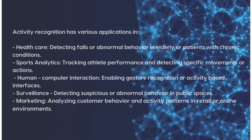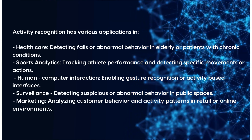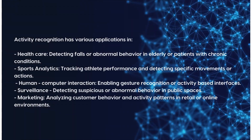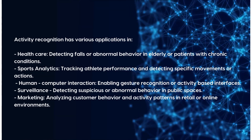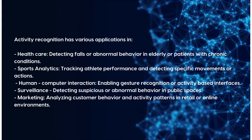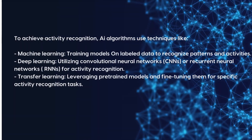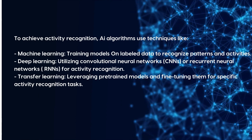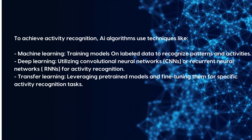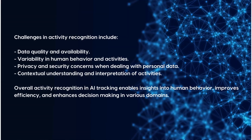Activity recognition has applications in healthcare for detecting falls or abnormal behavior in elderly patients, sports analytics for tracking athlete performance, human-computer interaction enabling gesture recognition, surveillance for detecting suspicious behavior, and marketing for analyzing customer behavior patterns. AI algorithms achieve activity recognition using machine learning — training models on labeled data — deep learning with CNNs or recurrent neural networks (RNNs), and transfer learning by leveraging pre-trained models fine-tuned for specific recognition tasks.